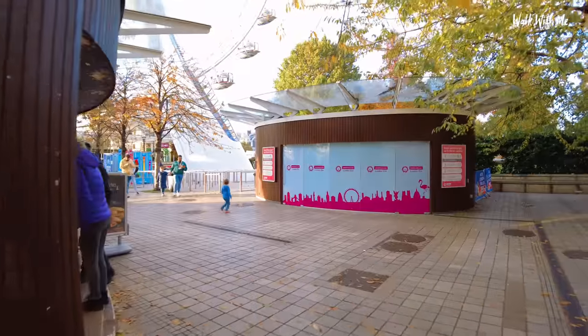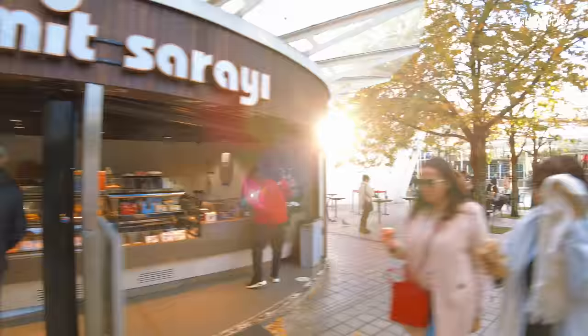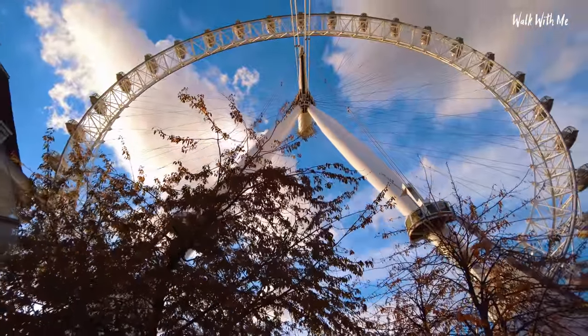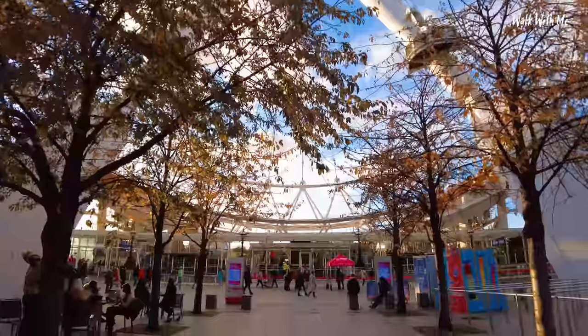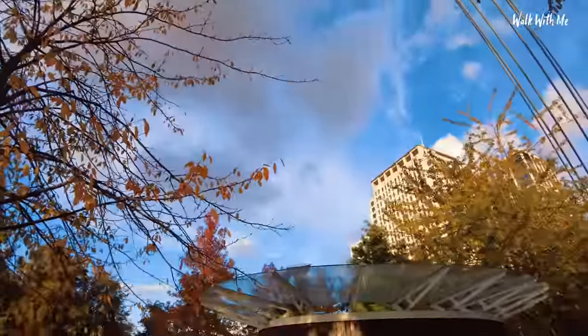When you're walking up to it, it is just absolutely massive. Like I say, it used to be the tallest observation wheel in the world, but not anymore. So obviously you have to pre-book your tickets. The camera probably didn't do it justice with the support wires that go across there.